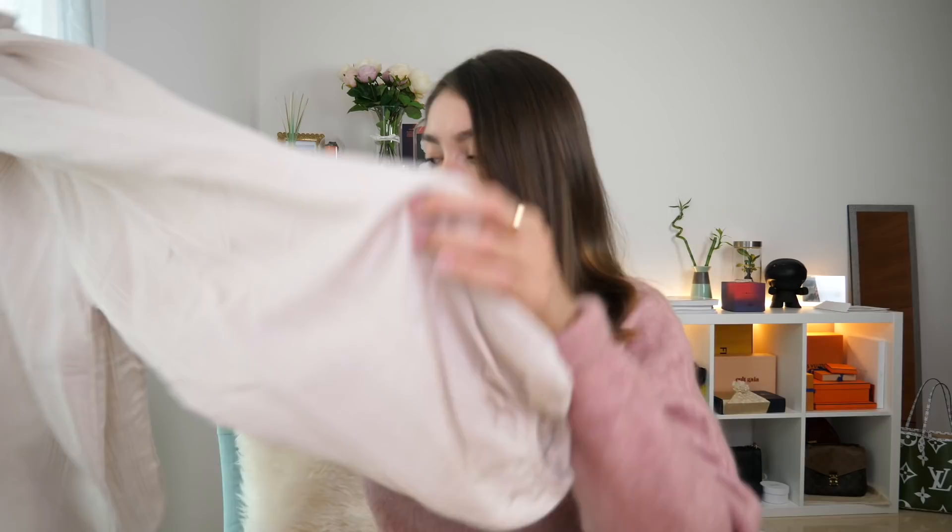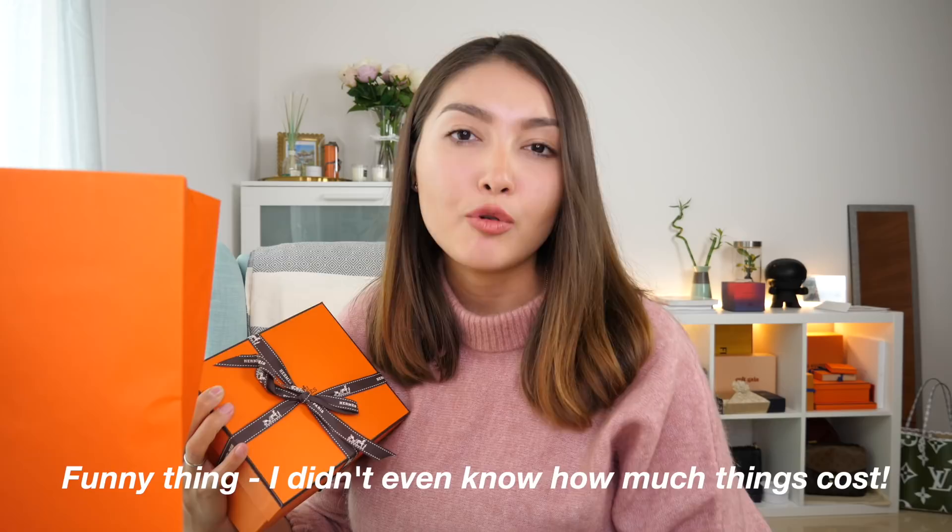I also wanted to show you the little gift I received from my sales associate. While I do the unboxing I'm going to tell you a story of how I met my sales associate. Here's the box — I was never really into the brand simply because I felt like it was too expensive for an ordinary person and I could not justify the price, because I remember once my father actually wanted to get a Birkin for my mom.